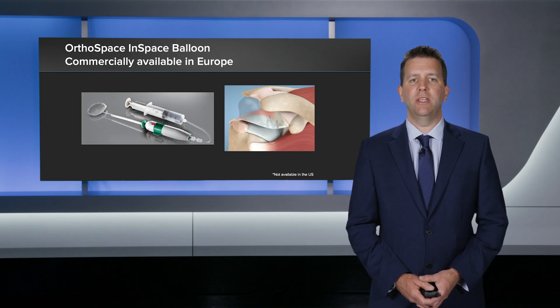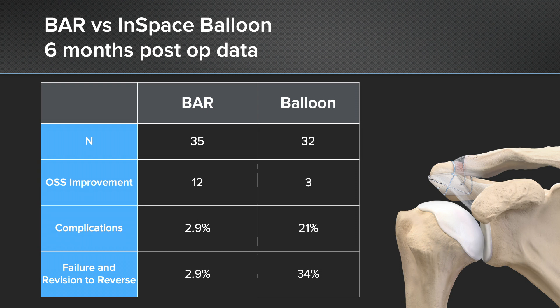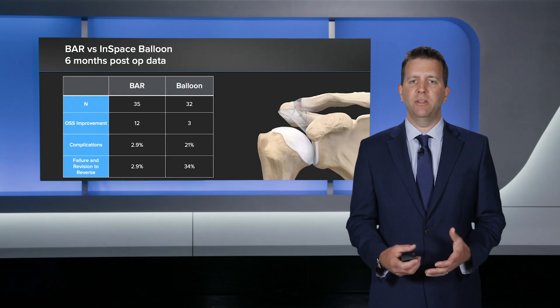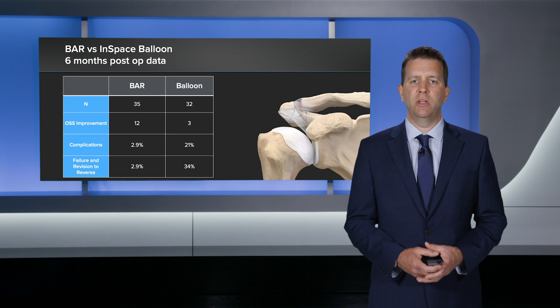Back in the UK, for this elderly population with massive irreparable cuff tear, I used to use the in-space balloon. Looking at my results over 30 cases, I had a 21% complication rate, a third revision to reverse, and overall half the patients were unhappy — they returned to their pre-op level of symptoms. After about six to eight weeks, many patients had sudden deterioration as the balloon disintegrates. So it's a temporary fix, not a permanent fix. That led me to think about a better, more permanent option, which is where bursal acromia reconstruction came.